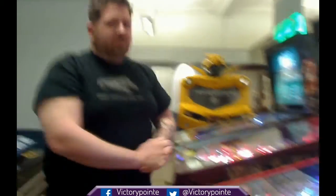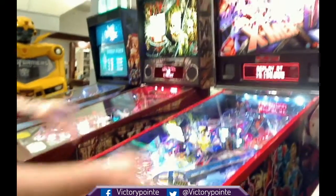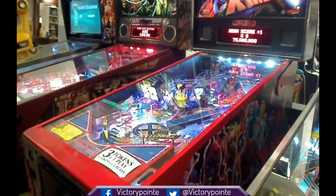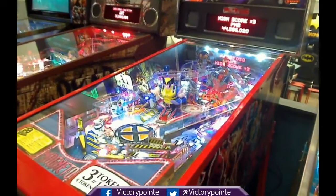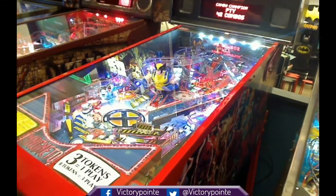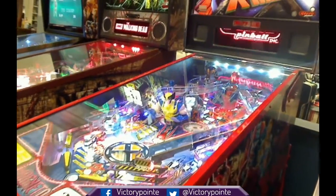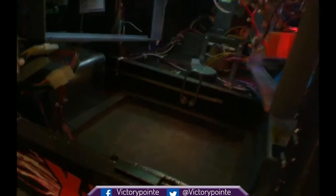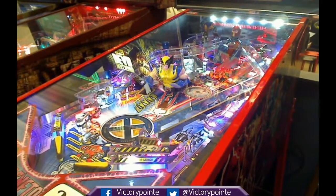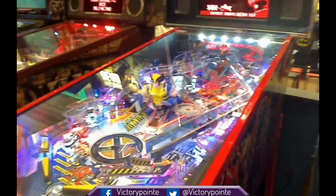Next up, we have another Stern game: X-Men. Ours happens to be the Magneto limited edition, which comes with this beautiful side armor, that lovely back art, and of course lots of Magneto. Now, this is a game where we haven't done too much to make it different from the standard. But we have, as in The Walking Dead, included a shaker motor. This game uses a blue horn for a lot of things — these are quick shows every time you do something, which can be pretty good.